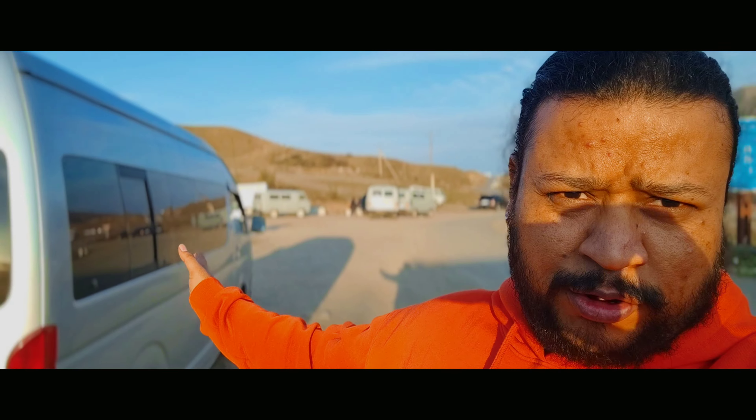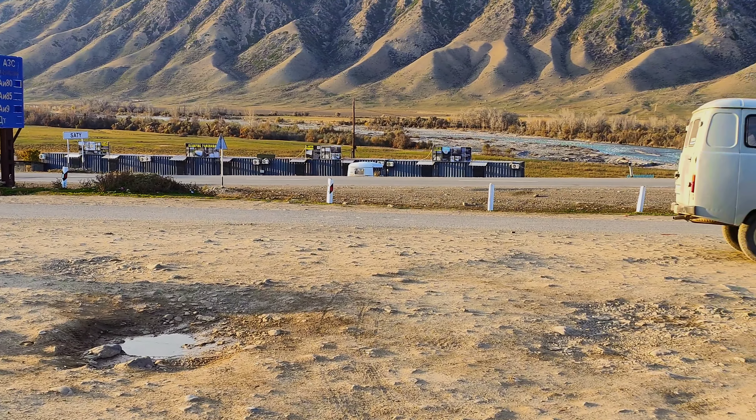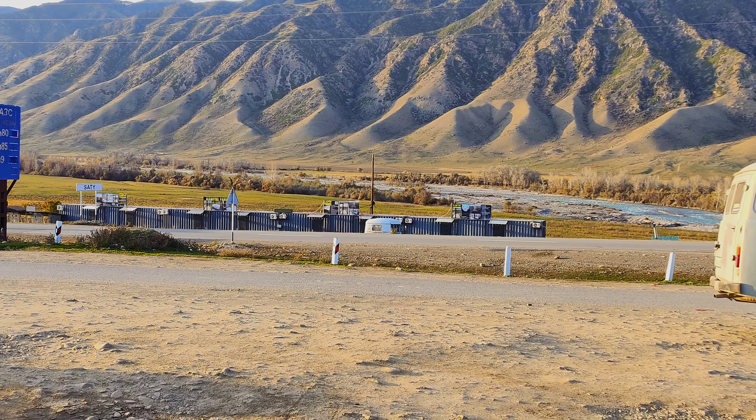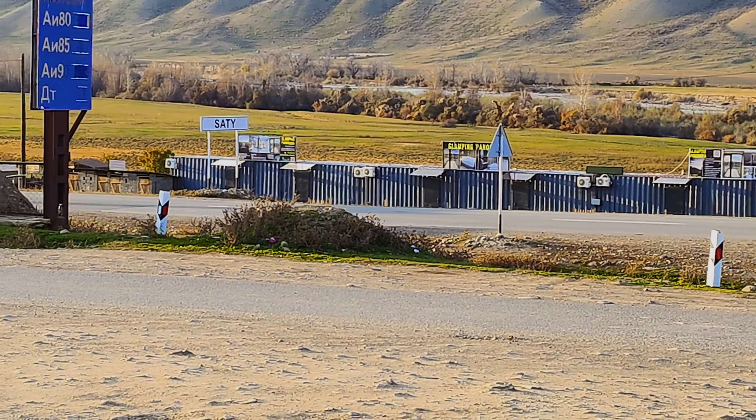We have now arrived back at our parking. The main parking was here. We were back there — we have to go to Sati Village where we have our accommodation. We have seen Kaindy Lake. Let's go to our accommodation. This parking is in front of us and we will show you some kind of accommodation.